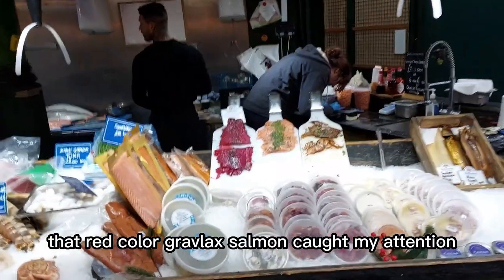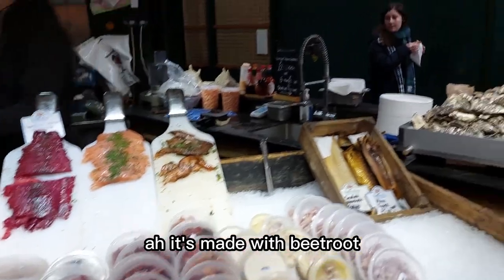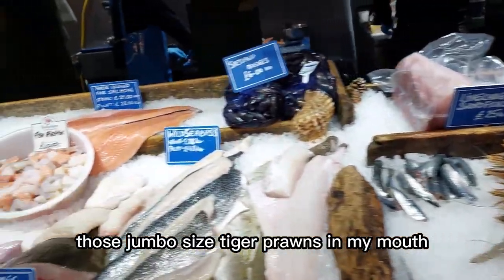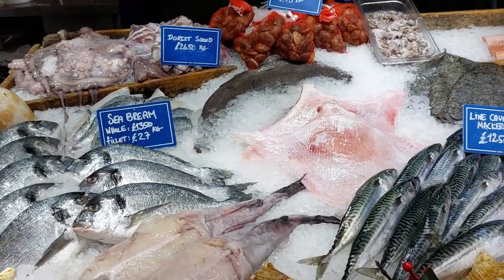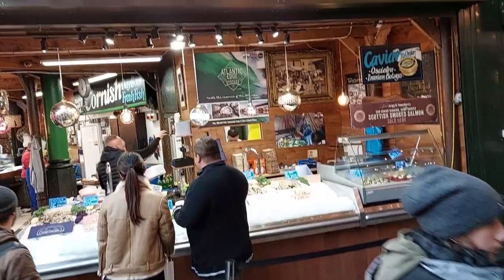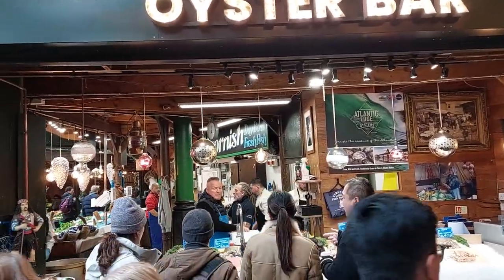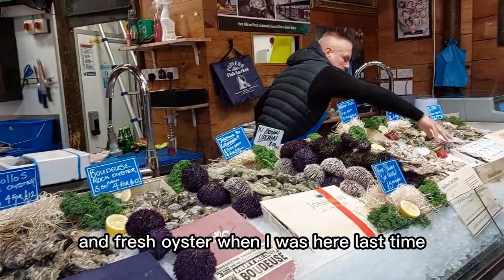That red color caught my attention — it's made with beetroot. I can imagine putting those jumbo-sized tiger prawns in my mouth.